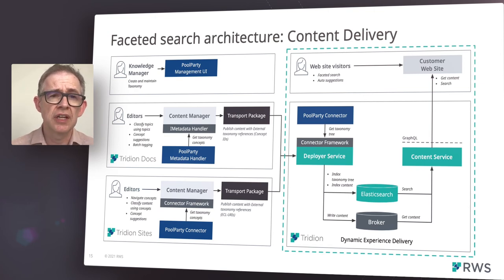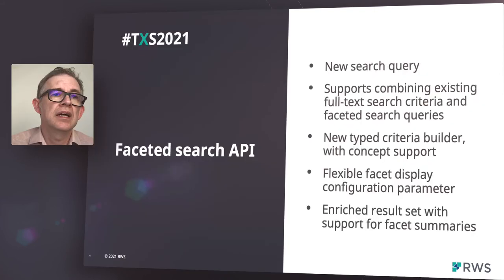For example, an item of content tagged with a particular concept would also be retrievable via a broader term, albeit with a lower search score. Similarly, we can retrieve items of content based upon related concepts, as defined within the Pool Party taxonomy. Customers building websites can search for facets using our content service. Having indexed the content and taxonomies, we provide a new flexible search query. This is capable of combining regular full-text search criteria with concept-based searches. In addition, the search query can display facet count summaries alongside matching documents, which is the building block for faceted search solutions.